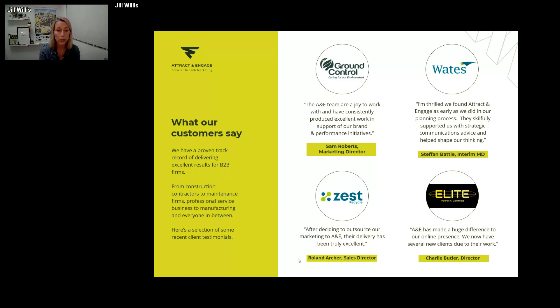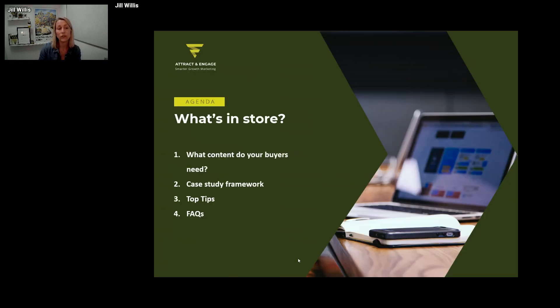I'll be drawing on experience from our clients today, and hopefully you'll come away from this 30-minute session with a new way of thinking about how you can include case studies as part of your content marketing mix. What's in store: first I'll dig into the five stages of the buyer journey, then talk specifically about B2B case studies, share a framework you can take away and put into practice, and then there are some top tips. There will also be a Q&A at the end — pop your questions in the chat window.